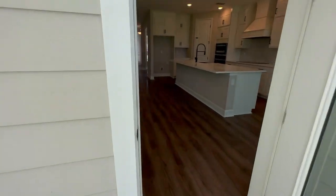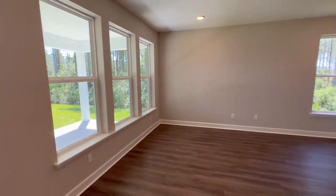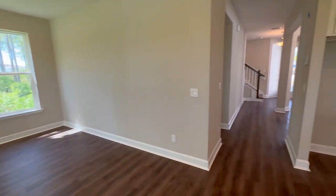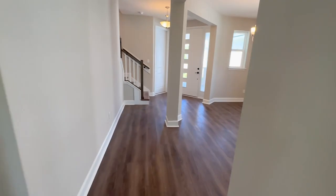Covered patio — nice, big, covered patio. There's a lot of natural light in this room too. I can see entertaining out there. Barbecues, all that good stuff. This home was made for me.